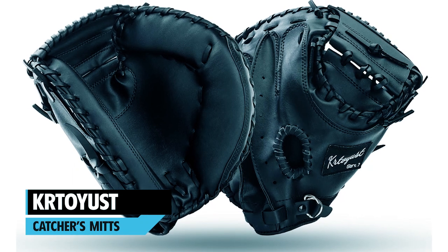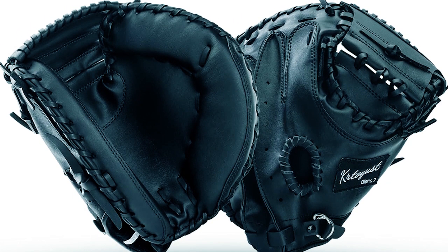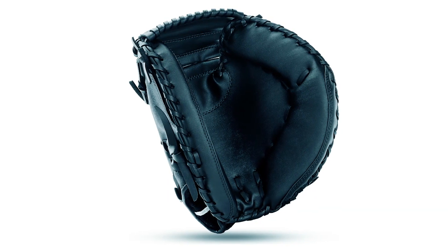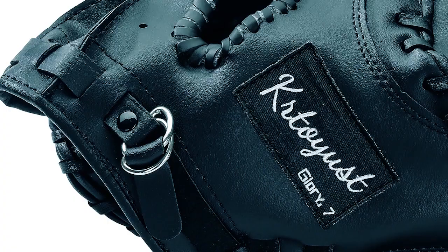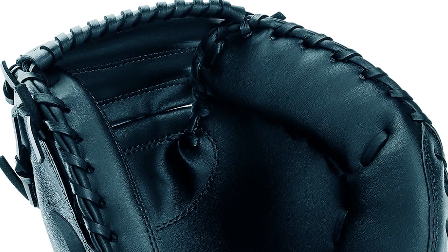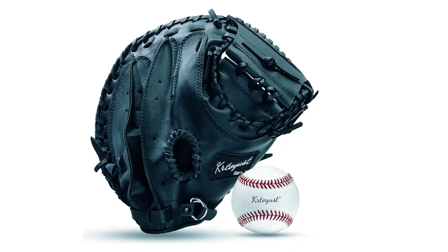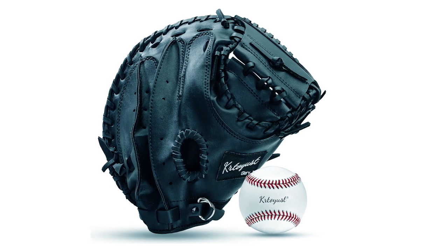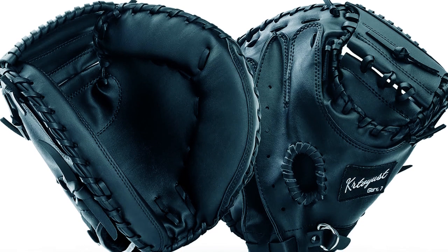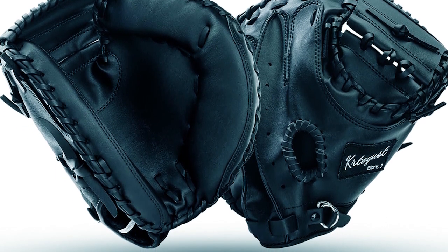Cartoyist Catchers Mitts. Available in both 11-inch and 11.5-inch sizes, this mitt is made of high-quality synthetic leather that offers excellent durability and softness. Designed with an accurate ergonomic fit, the mitt provides a comfortable feel, with a soft lining on the inside to reduce friction when playing. The palm is designed with special materials and textures to enhance grip strength and stability, allowing players to better control the ball's movement and improve accuracy when catching.